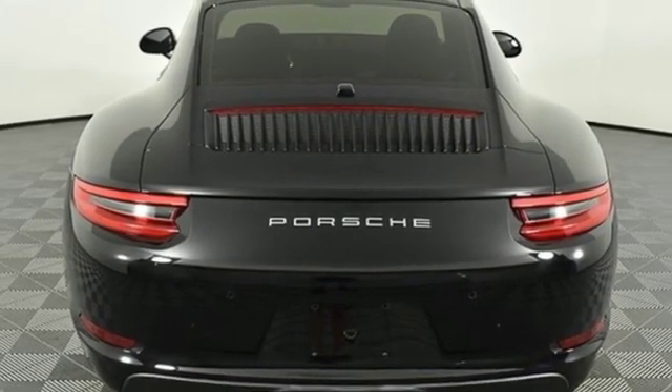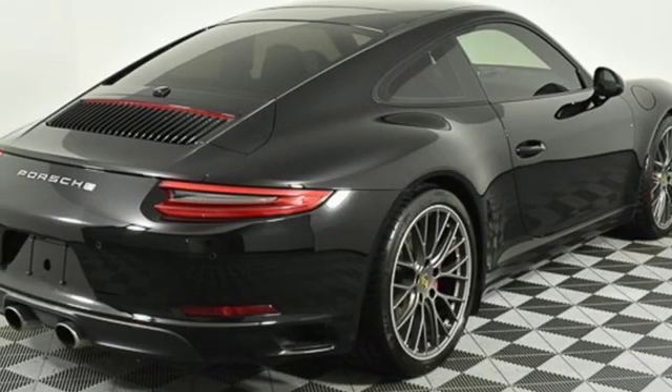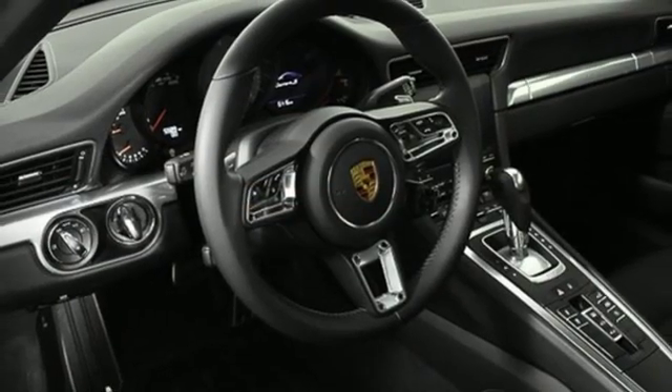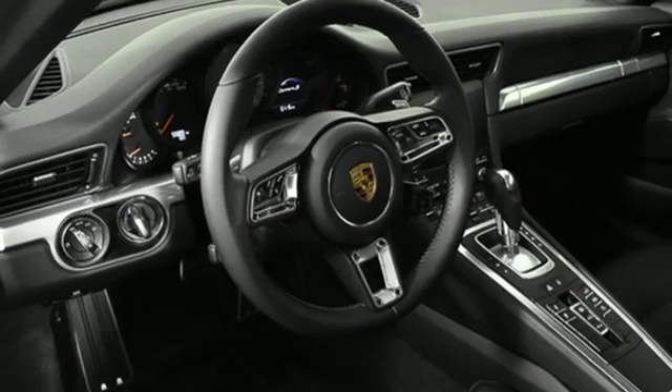Smartphone wireless charging. Dual zone climate control. Voice activation. Leather steering wheel. Wi-Fi hotspot. And power-heated mirrors.